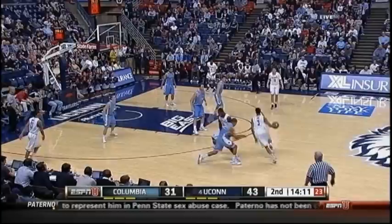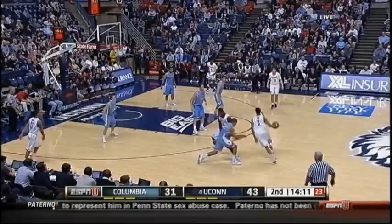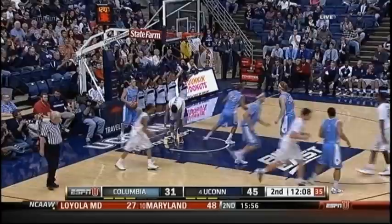And now UConn looking to get their offense back in gear. It has stalled here at this point in the second half. Here's Lamb to lift — they got it. On the stop, there's Lamb. He can hurt you. Nobody on the inbound pass — wide open.